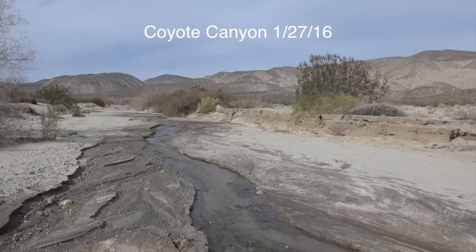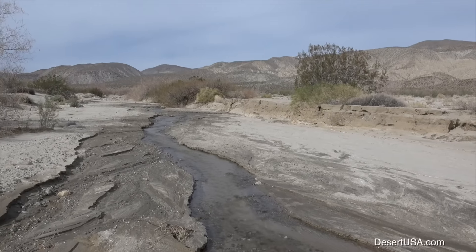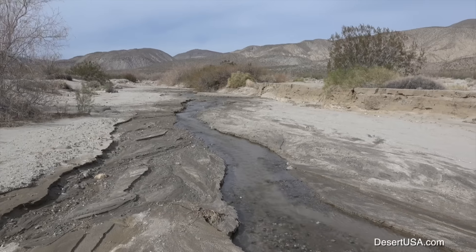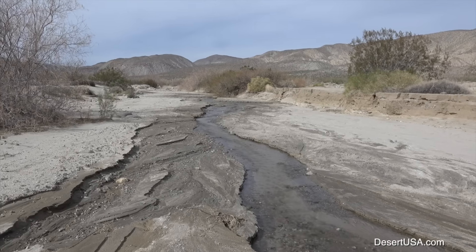On Wednesday, January 27th, the Desert USA team headed out to Anza-Borrego to check on the wildflower progress. Coyote Creek, showing here, still had water running.